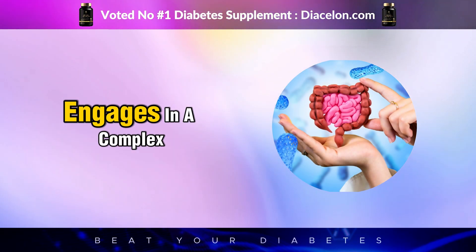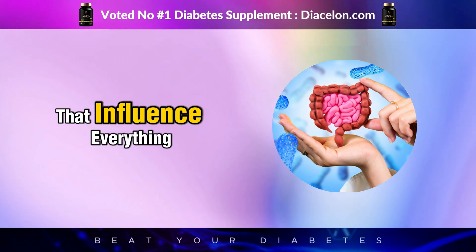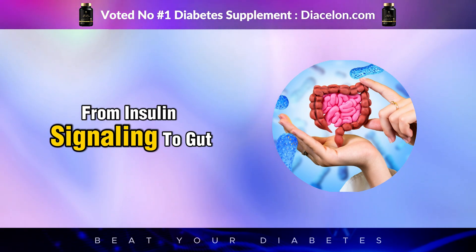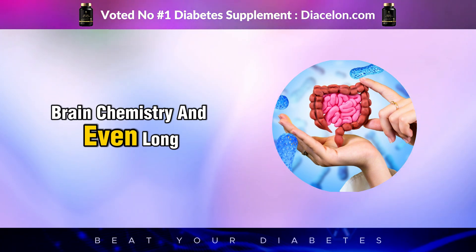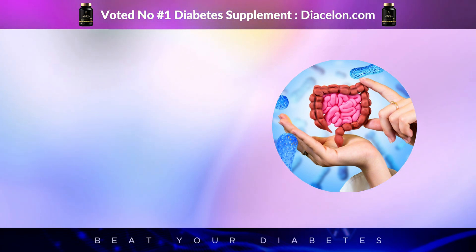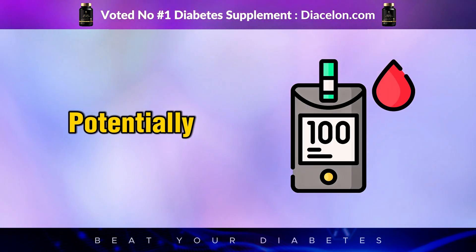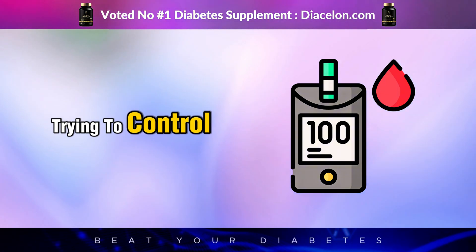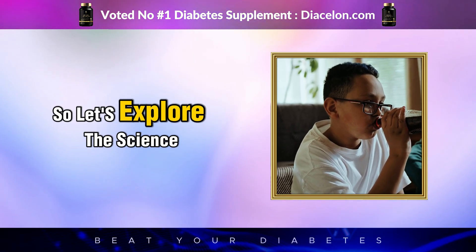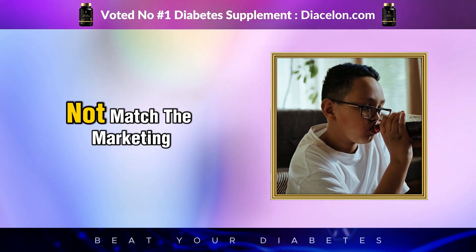Beyond the label, your body engages in a complex web of biochemical reactions that influence everything from insulin signaling to gut health, appetite, brain chemistry, and even long-term metabolic function. These changes, though subtle at first, can accumulate over time and potentially affect the very conditions that people with diabetes are trying to control. So let's explore the science of that harmless sip and why the reality might not match the marketing.